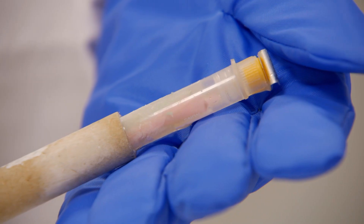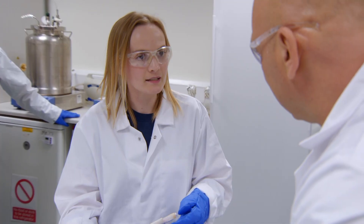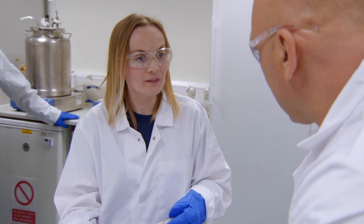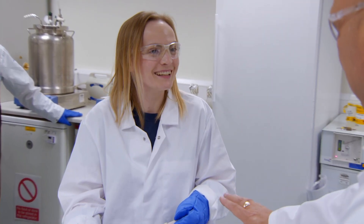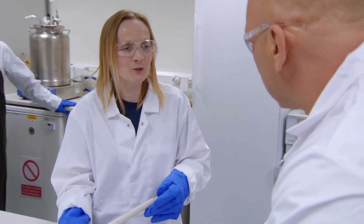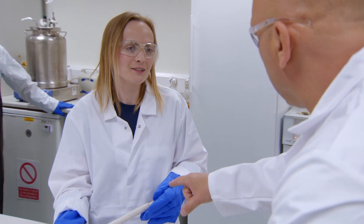How much yeast is in there right now? About 0.2 of a milliliter, so a tiny, tiny amount. Is that just a sample? No, this will now propagate all of our yeast for the next six months. How is that possible? Just that little bit there will keep you going for six months? It will soon multiply and become everything that we need within six months, given the right conditions.